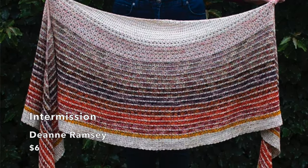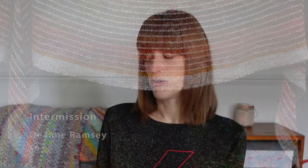Another crochet project that I have in my library and is a strong contender for this year is Intermission by Deanne Ramsey, who is Adide Designs. It's another crochet project for fingering weight yarn. The price is six dollars, around five pounds thirty. It's designed for mini skeins — for the small version you need six 20 gram minis plus a contrast skein, and for the large version you need ten 20 gram minis plus contrast yarn. Deanne's projects are so well written and professional — I really enjoy making her things.